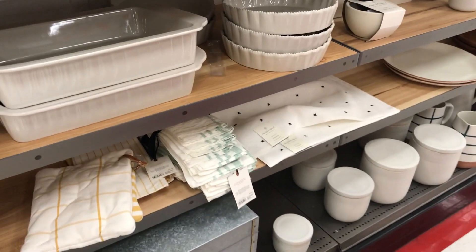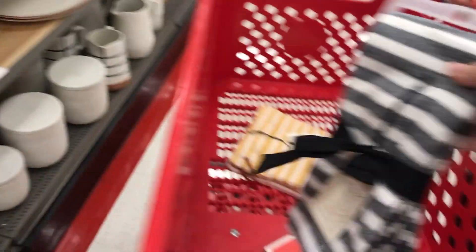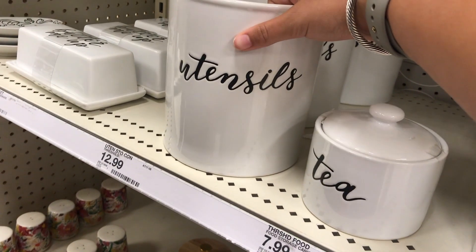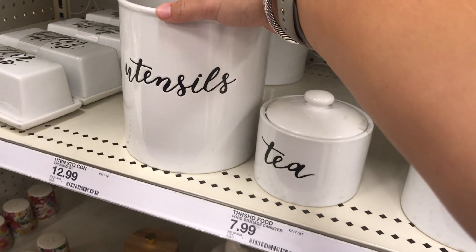Kitchen stuff — this is actually what I came to Target for because we need some kitchen stuff. Getting these. We're strolling around in Target and look how cute these salt and pepper shakers are — there are little dinosaurs, little pineapples, little rhinos, and little cactus. They're so freaking cute! Like stuff to put spoons and everything in. That's cute too. I think I would use this — I think I'm just going to get these.